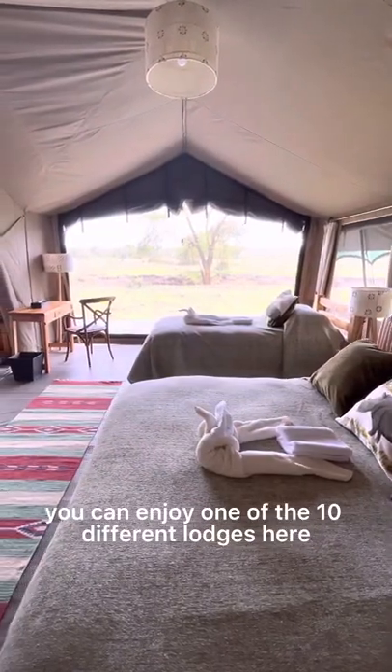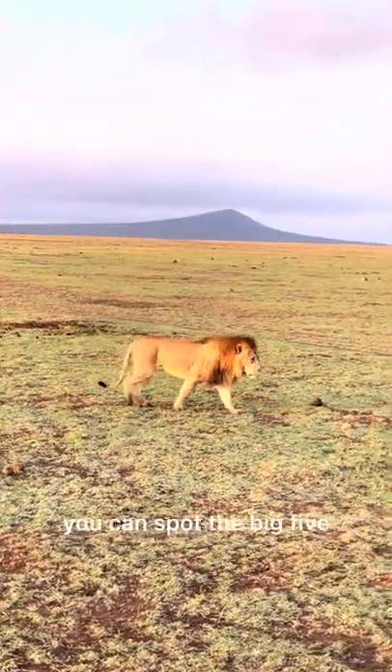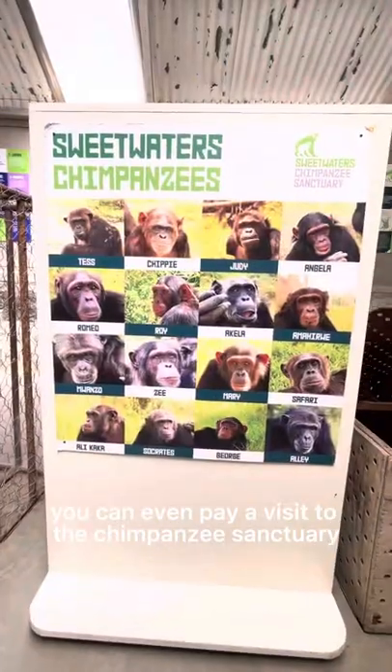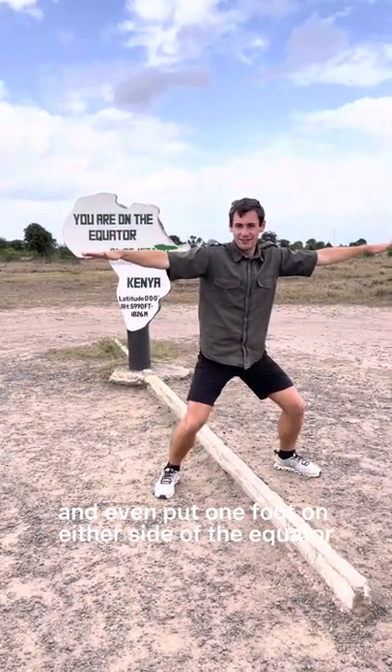For extended stays, you can enjoy one of the 10 different lodges here. While on game drive, you can spot the big five. You can even pay a visit to the chimpanzee sanctuary, meet and greet the canine anti-poaching team, and even put one foot on either side of the equator.